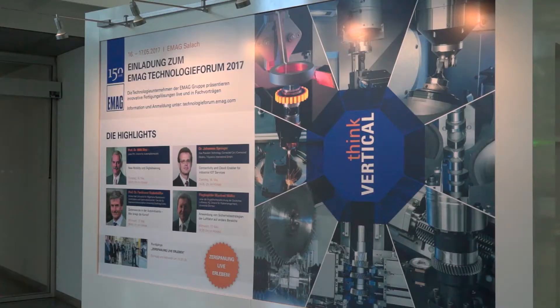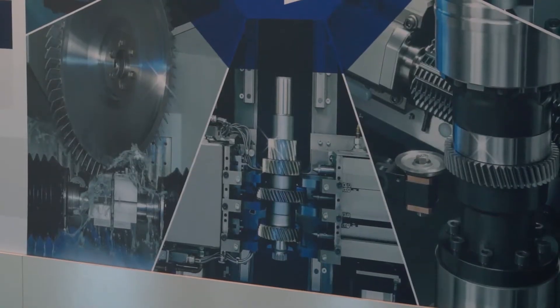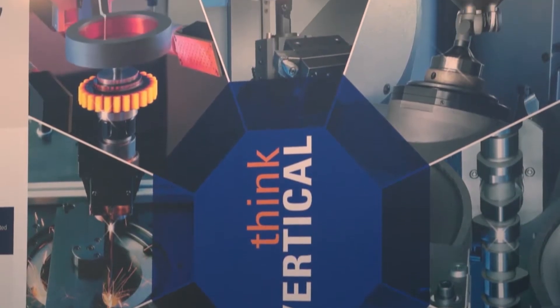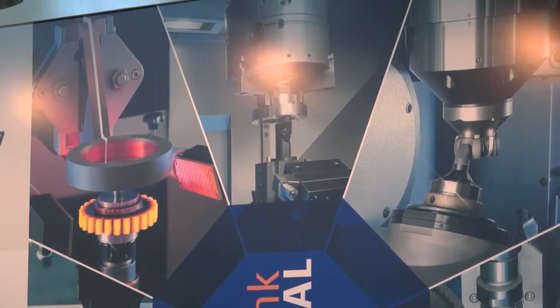Here at EMAG today we've got on show quite a number of different technologies, and we can move forward and introduce you to those technologies, which just so happens to be taking place at our technology forum here in Salach today. Well, I'm already impressed — I can't wait to go and learn some more, so let's go and take a look.